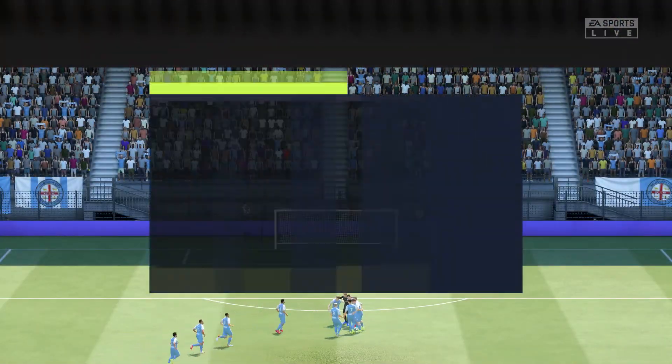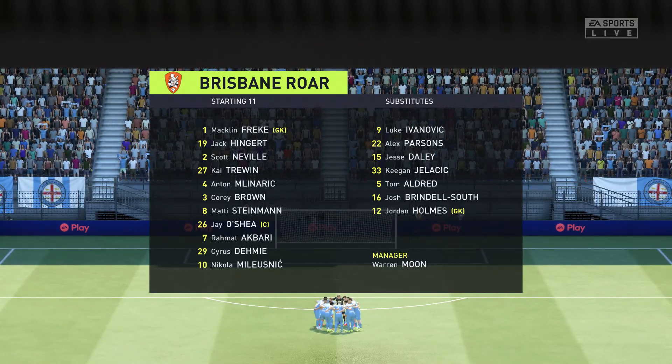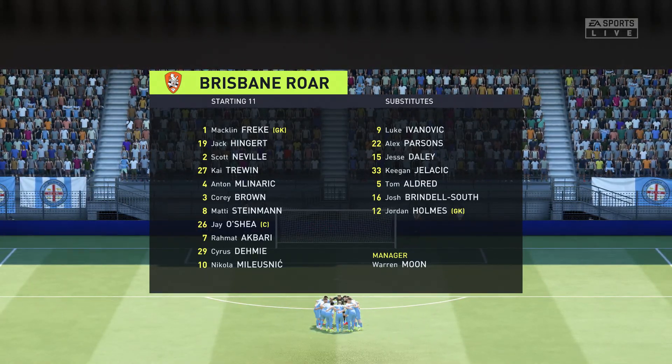Let's have a look at the initial 11 for the visitors. Well in this shape, unless their wing-backs play further forward there won't be any width in their attacks, which then puts a lot of pressure on the strikers to provide the goal threat.